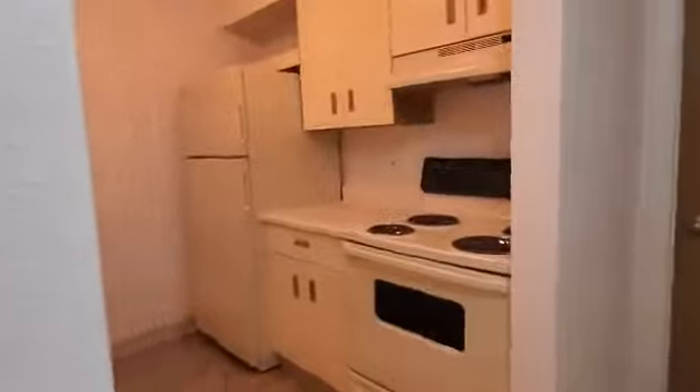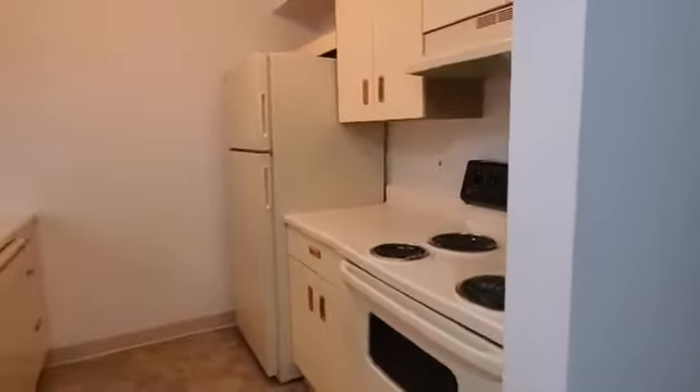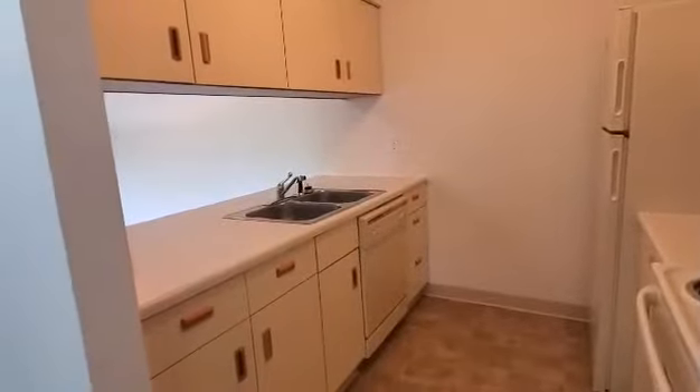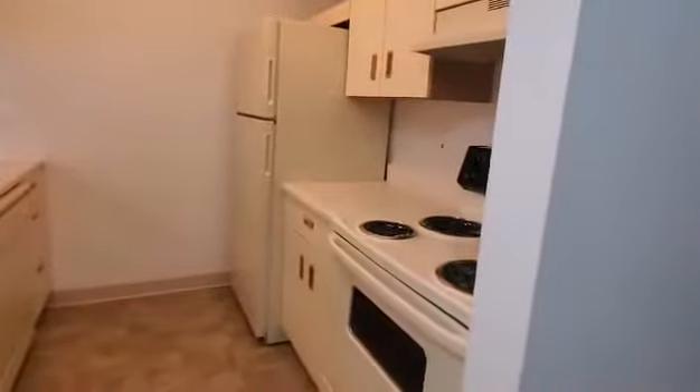All of the kitchens do come equipped with the stove, refrigerator, dishwasher, and garbage disposal. We also have lots of cabinet and drawer space as well for any additional storage you may need.